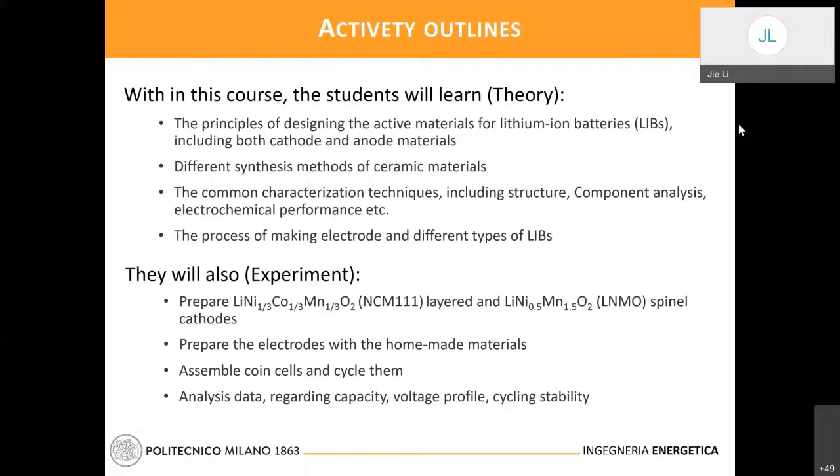The third part introduces characterization methods — the basic ones you need to be aware of when working on materials for lithium battery, including structure analysis, how to identify the composition of the materials you get, and most importantly the electrochemical performances.